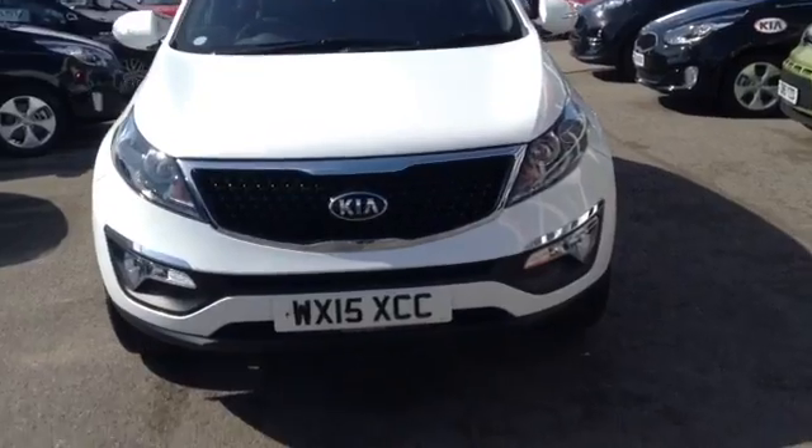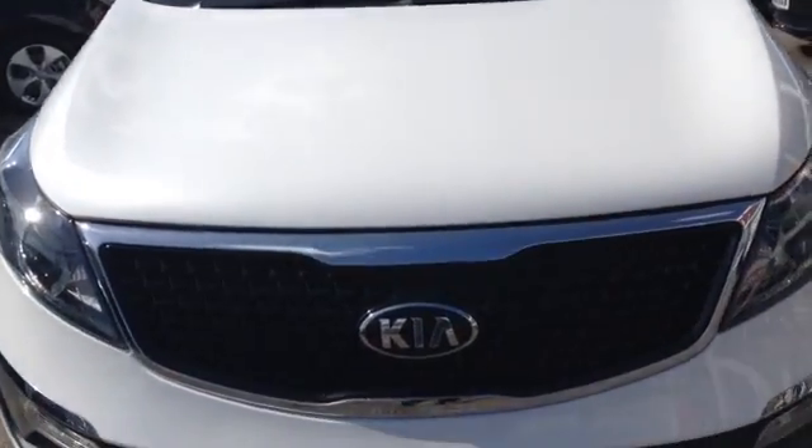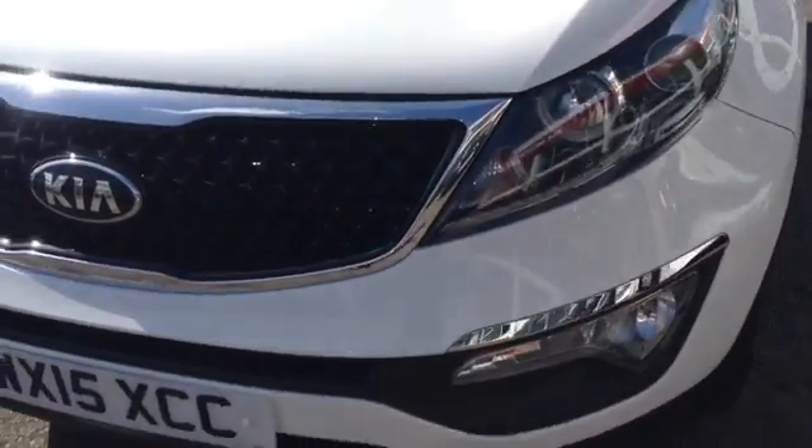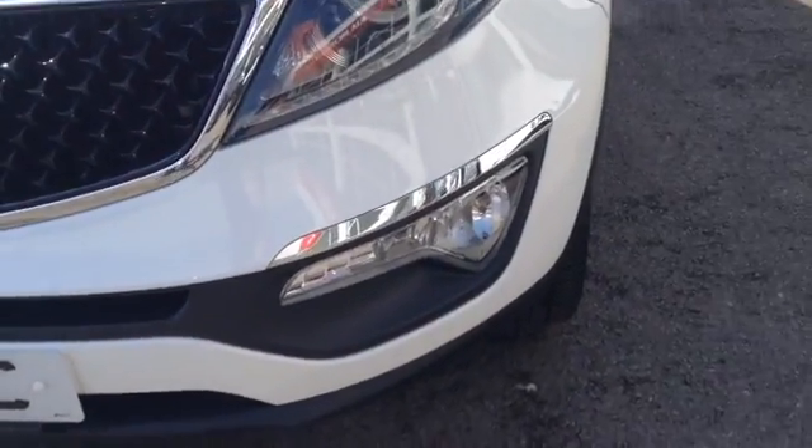I'm going to show you around this lovely vehicle, starting off at the front. You can see the car comes with a Kia Chrome Tiger Nose front grille, nice big clear headlights with a darkened interior, as well as nice sporty lower lights.